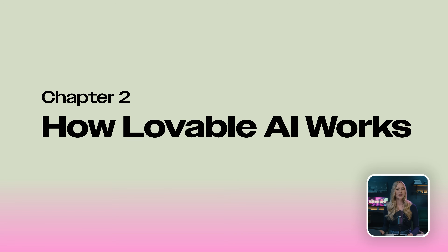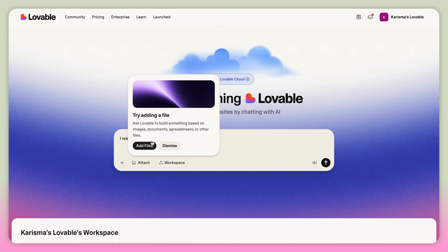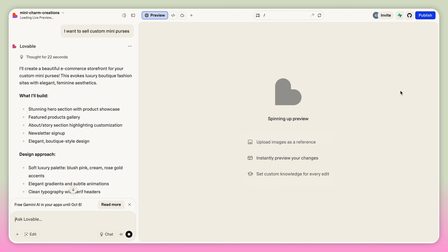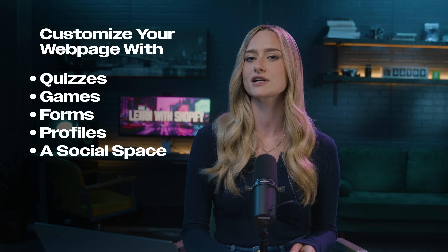Here's how to use the Lovable platform. The interface is incredibly simple. You just have one main text box where you describe whatever you want to build — explain your idea, webpage, or app — and it's going to start building it for you. You can also attach files or photos to base your webpage on. And once Lovable starts coding, it's actually going to break down the process so that you know what it's up to. At any point, you can re-prompt it to make changes. You can customize your webpage with things like quizzes, games, forms, profiles, or even a social space for customers to connect. If you can think of it, Lovable can likely add it to your webpage.